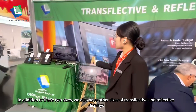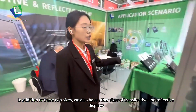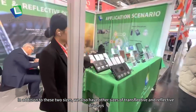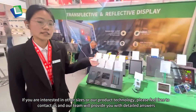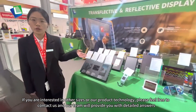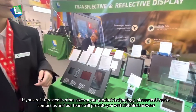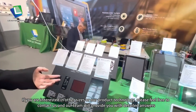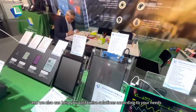In addition to these two displays, we also have other sizes of transmissive and reflective displays. If you are interested in other sizes of our display technology, please feel free to contact us. Our team will provide you more information and help answer your questions, and we can also customize solutions according to your needs.